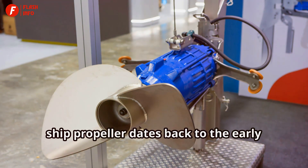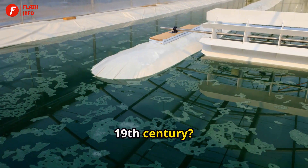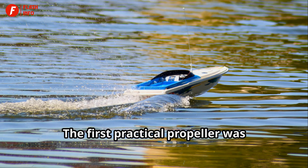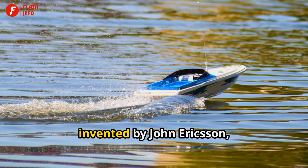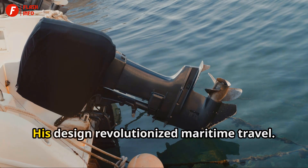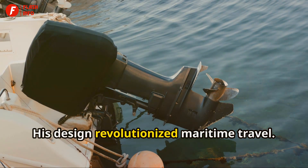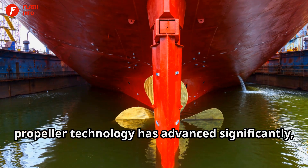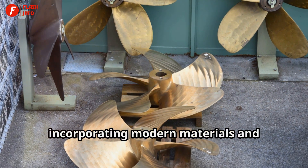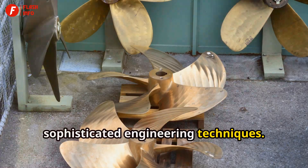Did you know that the concept of the ship propeller dates back to the early 19th century? Early designs were quite different from what we see today. The first practical propeller was invented by John Ericsson, a Swedish-American engineer, in 1836. His design revolutionized maritime travel. Since then, propeller technology has advanced significantly, incorporating modern materials and sophisticated engineering techniques.